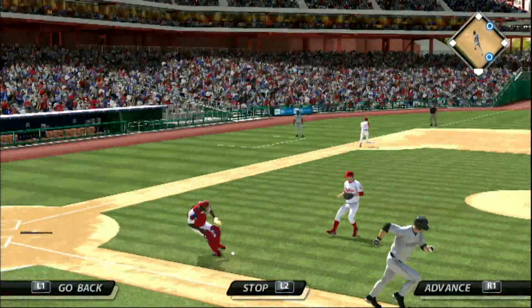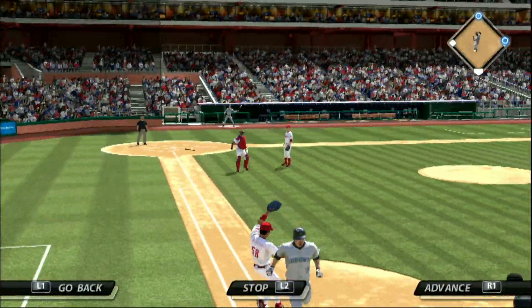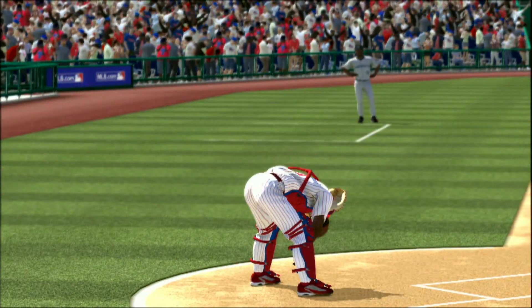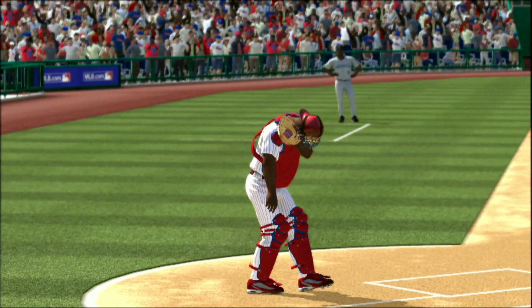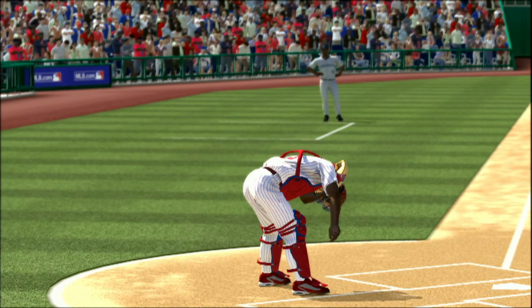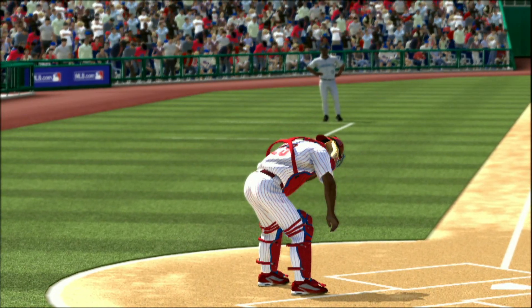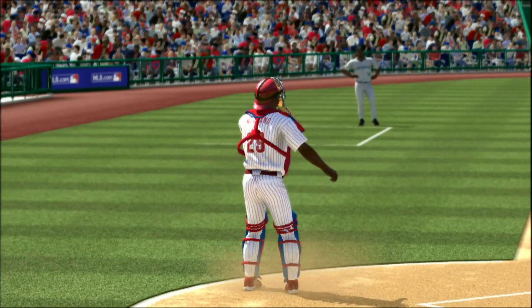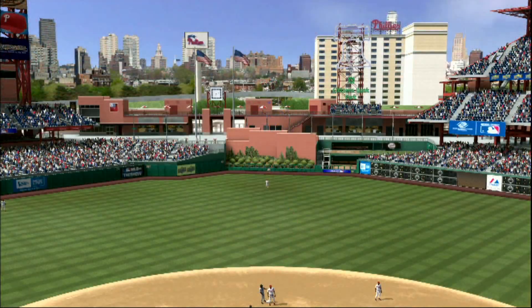This one's bunted out in front of the plate. Throw not in time at first — so the pitcher tries to give himself up but instead gets himself a base hit. Time is taken, and you can tell after he released that throw that something wasn't right. Looks like he's really favoring that shoulder, and that is not a good sign.